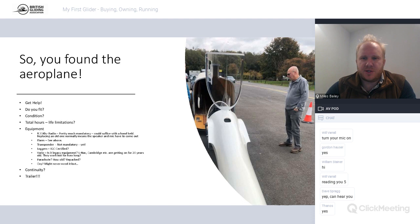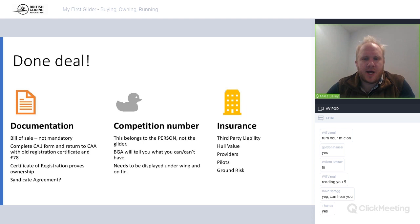With all that in mind, you've shaken hands on a deal - you're now a happy aircraft owner. Documentation-wise, bill of sale: generally not mandatory but nice to have, with various templates available. What you need to do: complete form CA1 available on the CAA website, return it to the CAA with the old registration certificate. The certificate of registration proves who owns the aeroplane - slightly different to cars. Send it off to the CAA with £78 and they'll send a new one straight back to you. You can register through your club if they allow it.